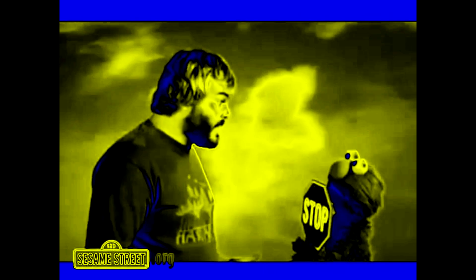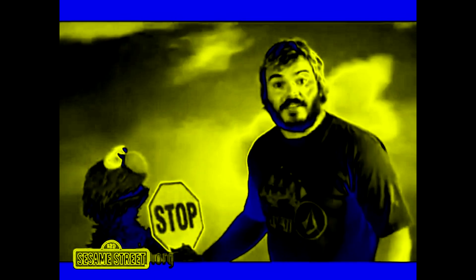Stop! Stop! Sorry, Elmo, I can't stop at the stop sign right now — I'm busy looking for an octagon. Stop! Okay, Elmo, I see the stop sign, but I have to find an octagon. If I stop, how can I find an octagon? Ow, Elmo, ow! Stop!